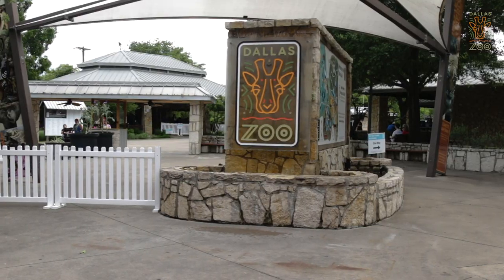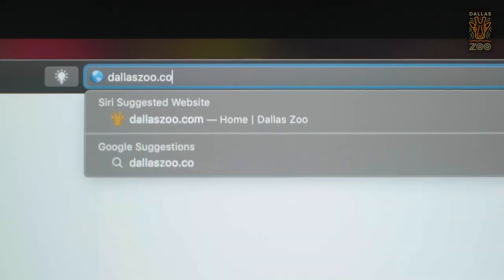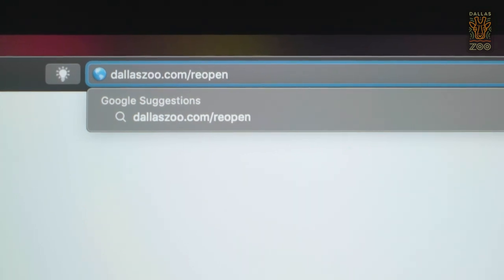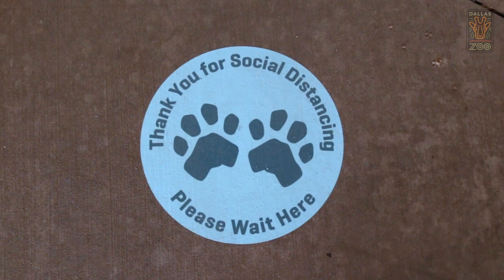As we progress towards returning to a more normal state some of these policies will change, so please make sure to visit dallaszoo.com/reopen for the most up-to-date information about what to expect during your visit.